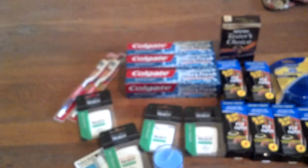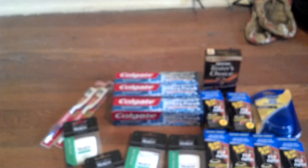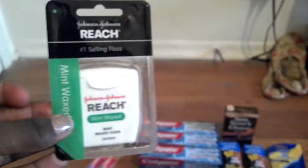The toothbrushes were 94 cents and I had some 75 cents off coupons, so that made them 19 cents. Wow, 19 cents!